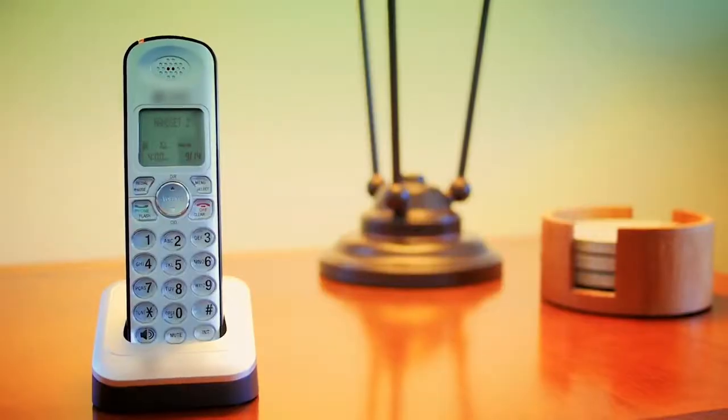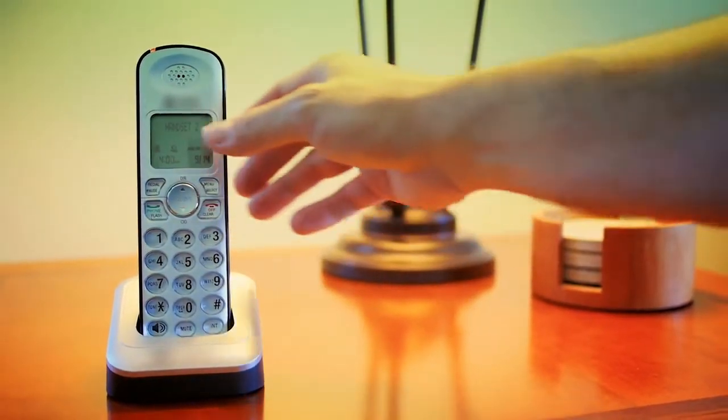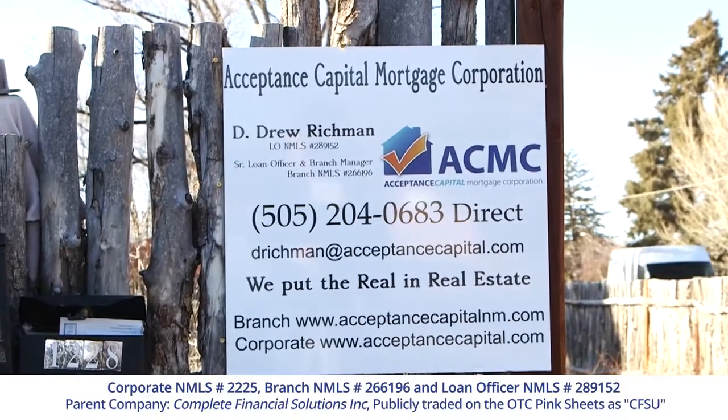Call me for a free home pre-qualification today. It takes 20 minutes. We can do it all on the phone and in the email. You don't even have to come into the office. We'll find the right program for you.